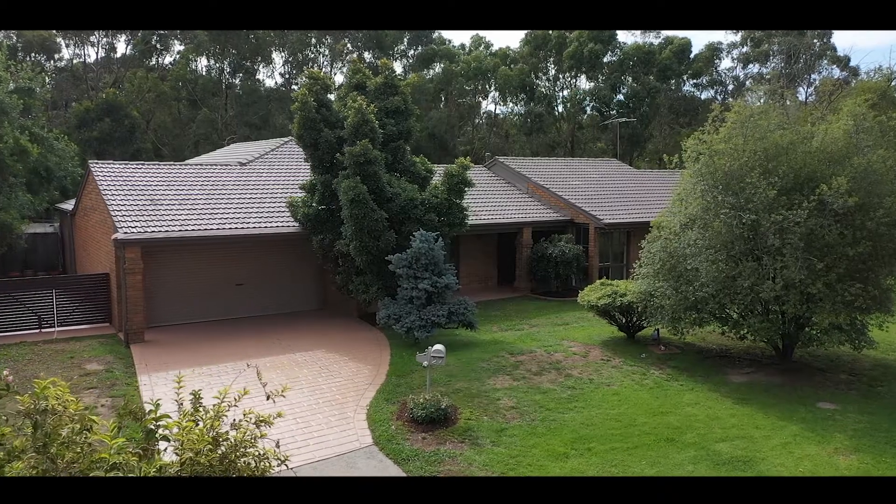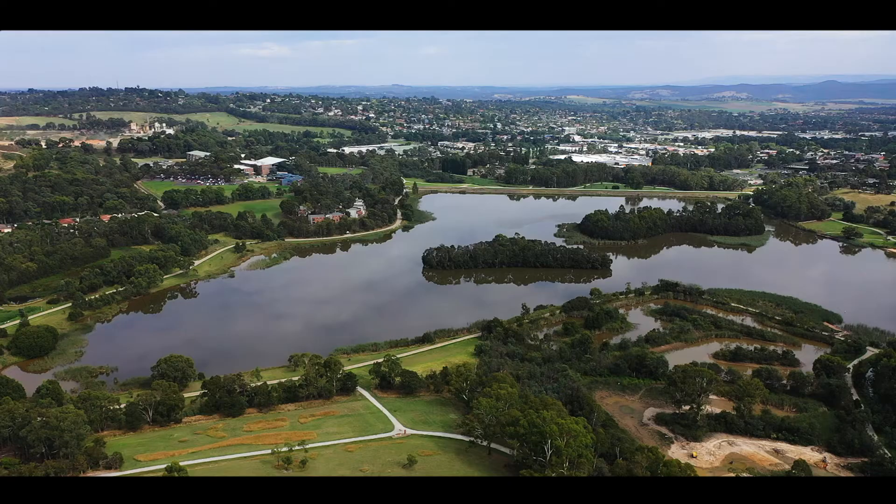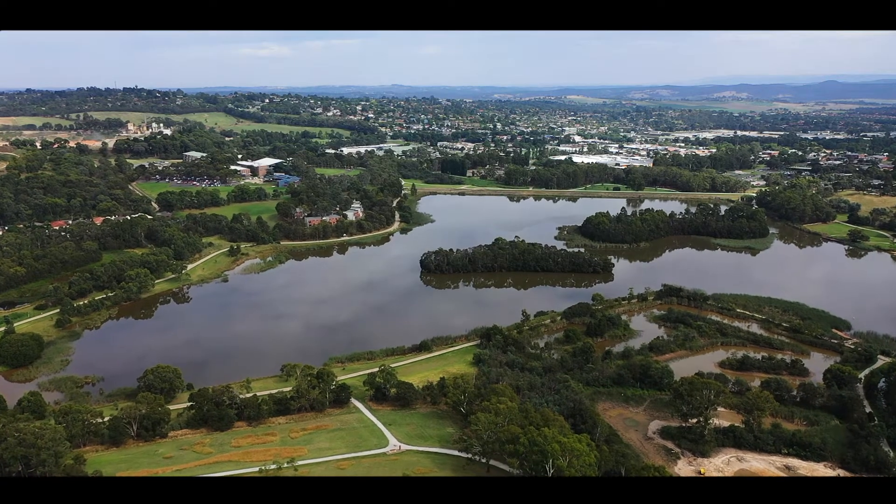Ali, thanks for joining us. Pleasure, Dan. So why don't you talk us through some of the key reasons that you've really enjoyed your time here? Look, I've loved living so close to Lillardale Lake. It's literally walking and running distance, and the amenities there are amazing for the kids and adults alike.